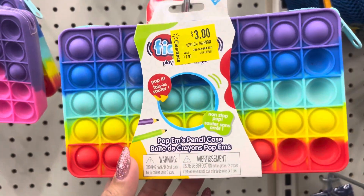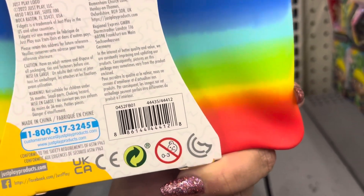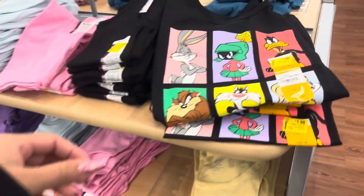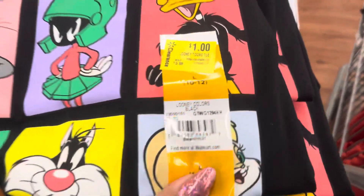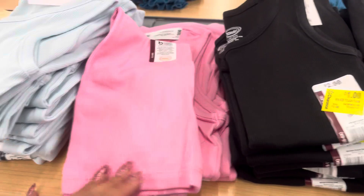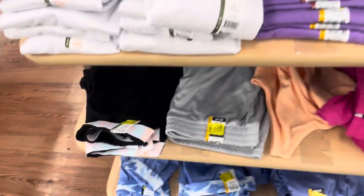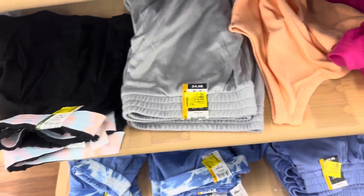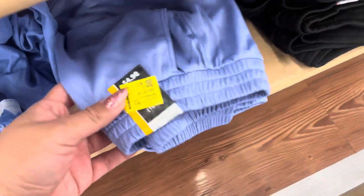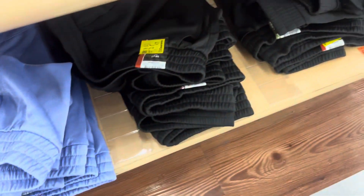They have this pencil case for only $3. In the girls section, they have all of these on clearance for only $1. They also have these tank tops for $1 in different colors. They have shorts, and they have more down here in different colors to choose from — gray, pink, blue, black. Everything for only $1 and everything is marked.